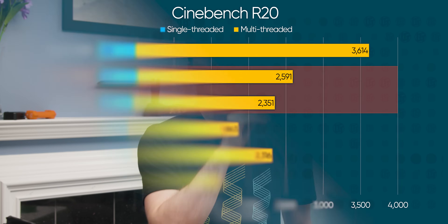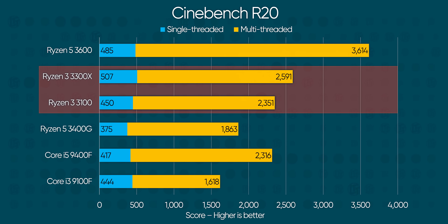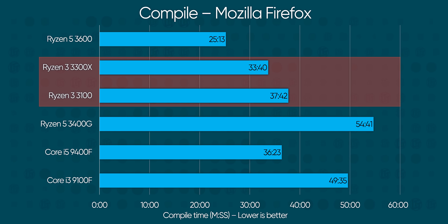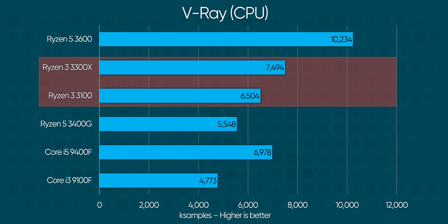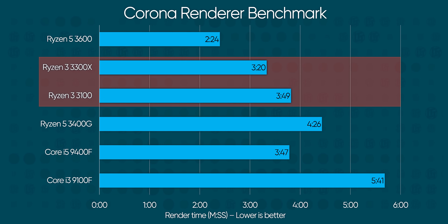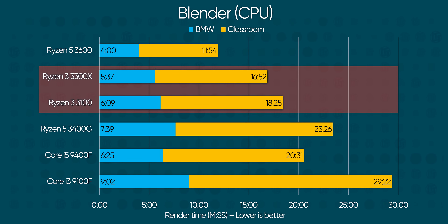For productivity, the new Ryzen 3s absolutely embarrassed the last-gen 3400G with a 25% higher Cinebench score and a clean 15 to 20 minutes shaved off the Mozilla Firefox compile time. The 3100 consistently performs on par with even the more expensive Core i5, even in heavily threaded workloads. It is worth noting that the extra budget for a Ryzen 5 makes it a much better value for content creators compared to either the new Ryzen 3s or Team Blue's current offerings.